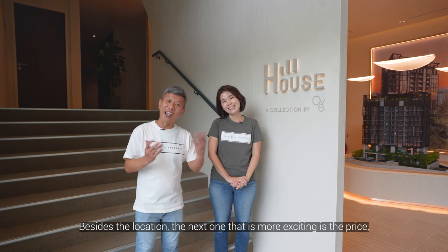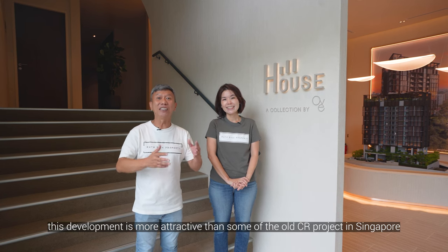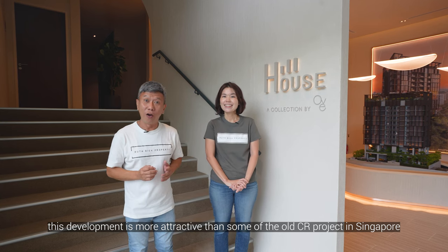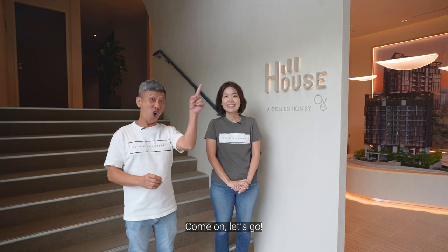Besides the location, what is even more exciting is the price. This development is more attractively priced than some of the OCR projects in Singapore. I will share with you the pricing at the end of this video. Come on, let's go!